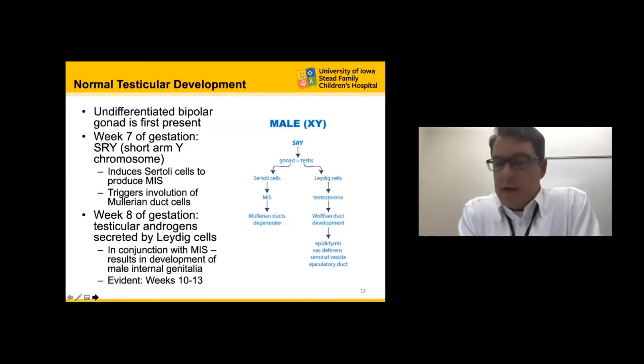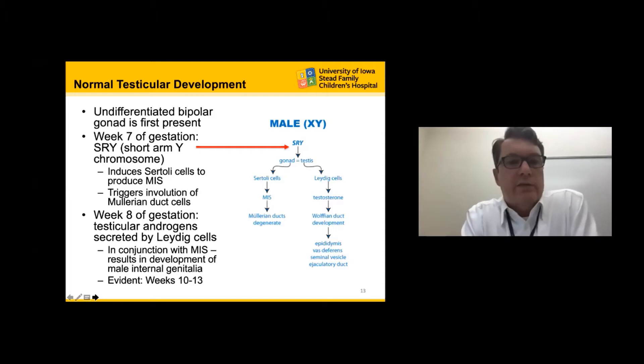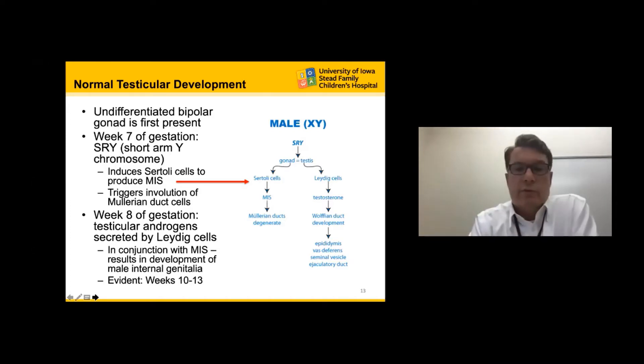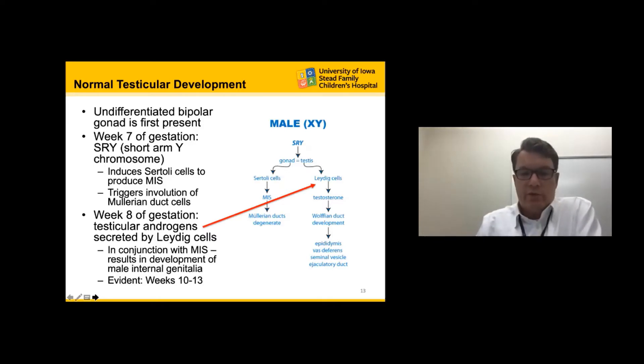To understand the science behind an undescended testicle, we must understand how a normal testicle develops and descends. Until week seven of gestation the gonad remains undifferentiated. At week seven, the SRY gene on the short arm of the Y chromosome acts upon the undifferentiated gonad and it differentiates into a testicle, inducing development of Sertoli cells, which produce Müllerian inhibiting substance allowing the Müllerian ducts to degenerate. Around week eight, Leydig cells start to produce testosterone, allowing Wolffian duct development, resulting in normal development of male internal genitalia evident by week 10 to 13.